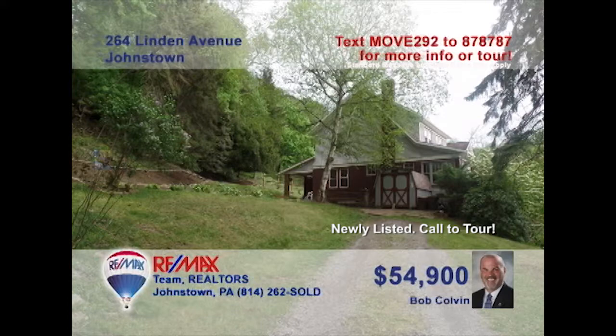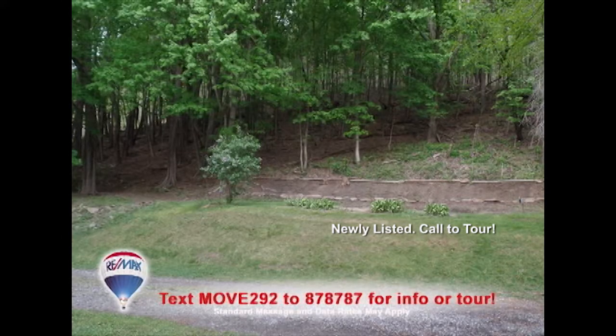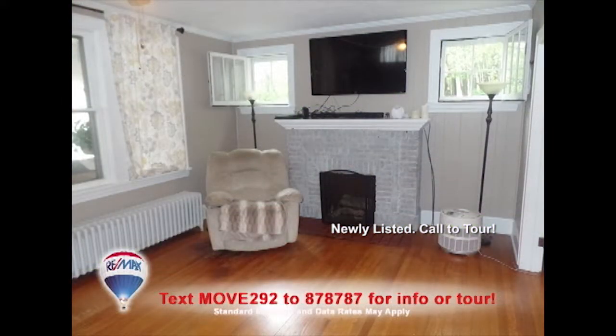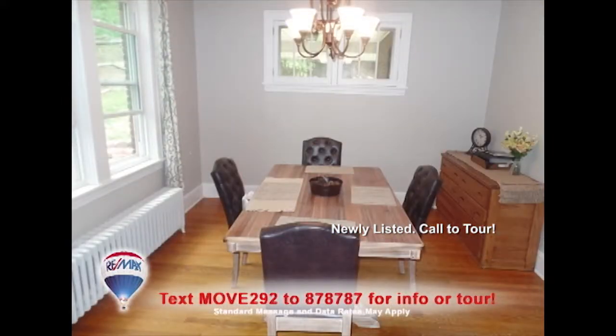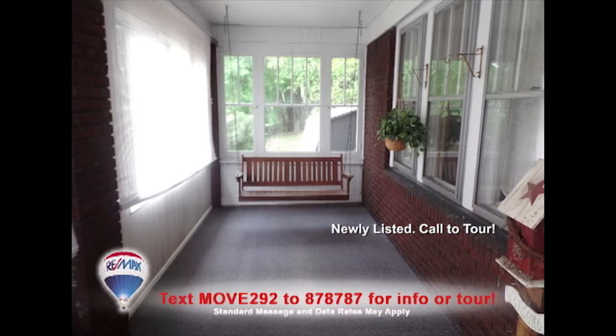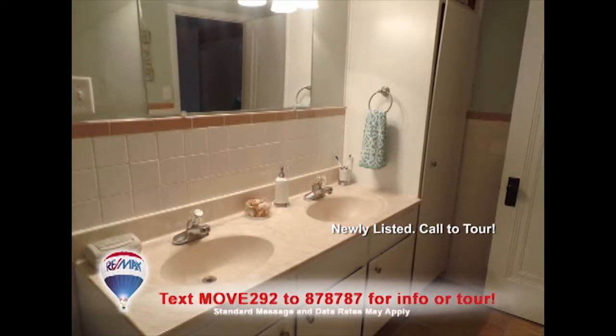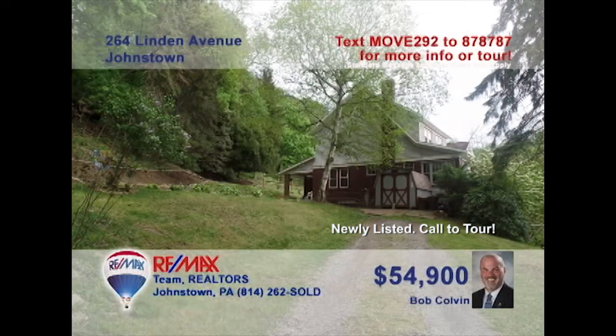Bob Colvin, listing agent for the Bob Colvin team, presents a unique Moxham home seated on just over a half-acre. You're sure to love the stunning hardwood floors in the living room that pass through the French doors and into the dining room. There are long counters and tile floors in the kitchen, and plenty of places for relaxation like the enclosed sun porch and the covered rear patio. Three family bedrooms and lots more to see. Contact a buyer agent right away.